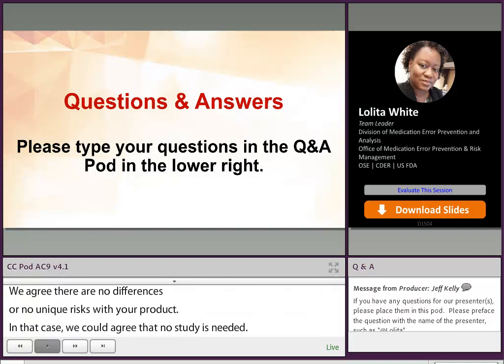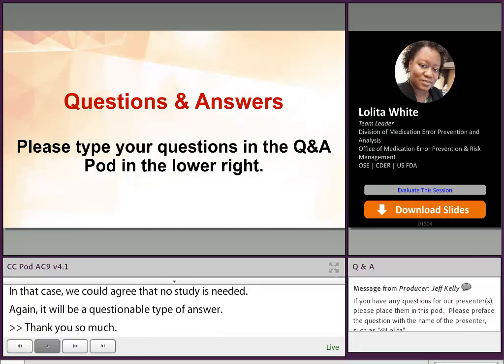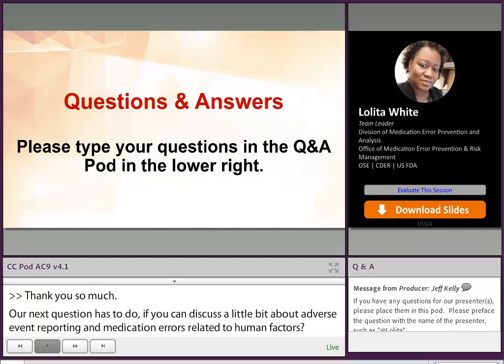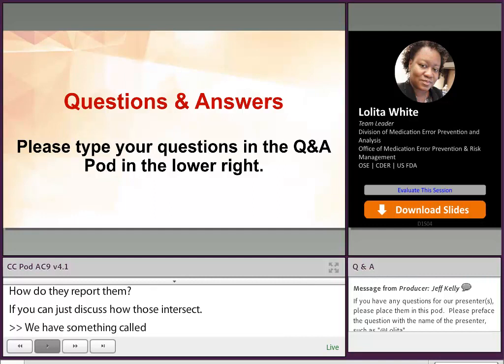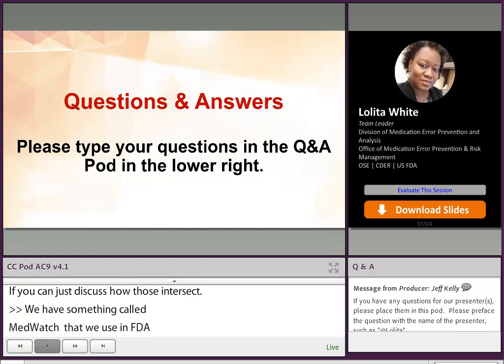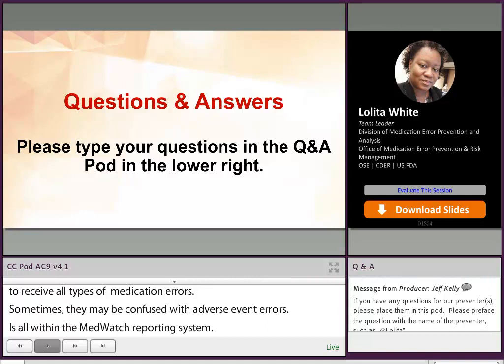Thank you so much. Our next question: can you discuss a little bit about adverse event reporting and medication errors related to human factors — how they are reported and how those intersect? We have something called MedWatch that we use at FDA to receive all types of medication errors, and sometimes they may be confused with adverse event errors, but it is all within the MedWatch reporting system. Once the sponsor, patient, or whoever reports a medication error to MedWatch, that is received within the FDA and then triaged to go to the correct division.